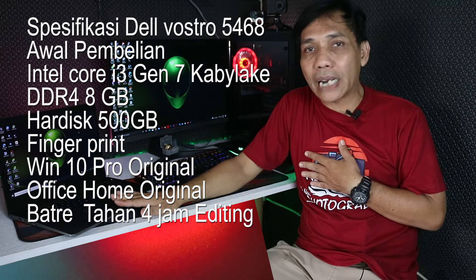Dan nggak tahu kenapa tiba-tiba tertarik ke Dell ini. Setelah searching-searching, akhirnya saya lihat Dell harganya juga lumayan ekonomis. Kebetulan pas saya beli ini — laptop yang ada di depan kita ini — ini Dell Vostro 5468 serinya, dan sudah Core i3 generasi 7. Port USB-nya cukup untuk kebutuhan saya. Dan yang saya dapatkan ini Windows-nya original, Office-nya juga original.